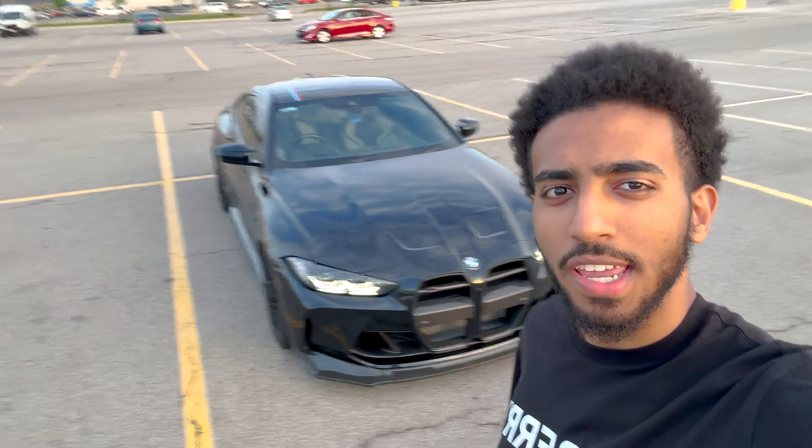Let me go ahead and show you guys the interior as well — absolutely beautiful Silverstone interior, as you guys can see, which is basically BMW's name for white. This is by far my favorite interior option for these cars.